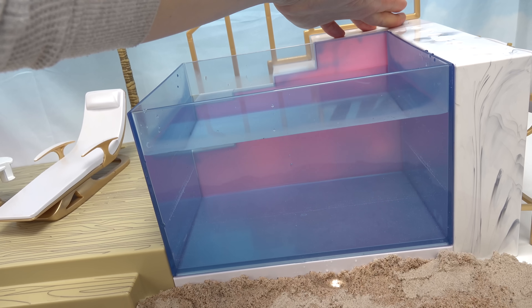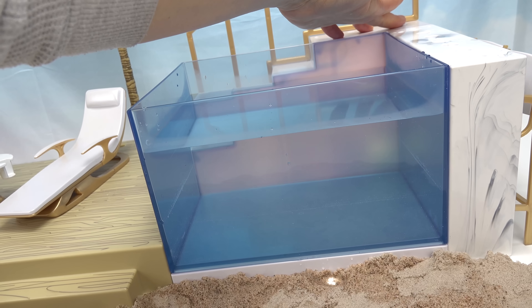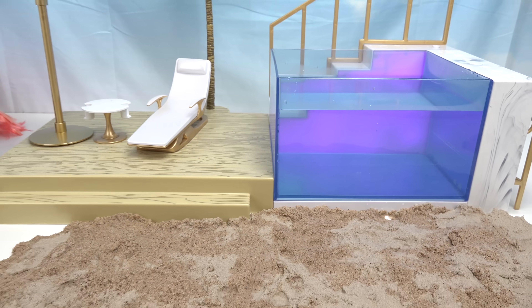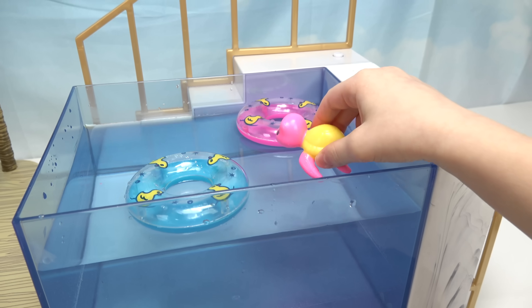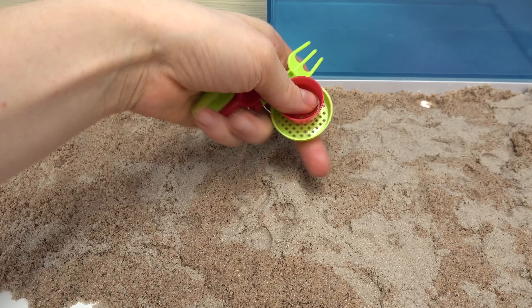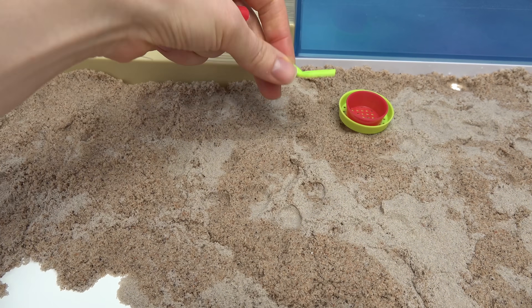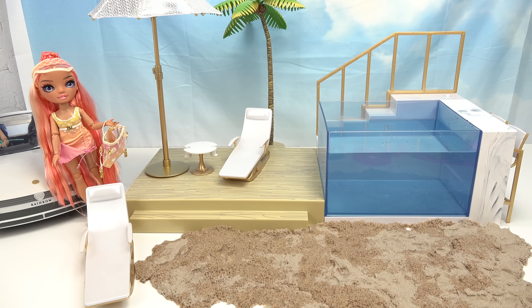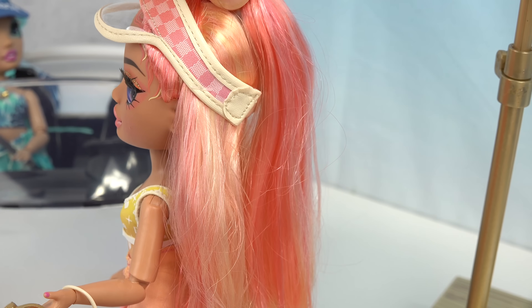Look at the pool water — it kind of looks pink! Let me press it again. We can change it to whatever color we want. I've decided to keep it purple. We've got some pool toys — two floaties and a turtle. We also have some sand toys: two sifters, some shovels, and other tools. Wow, that came together fast!